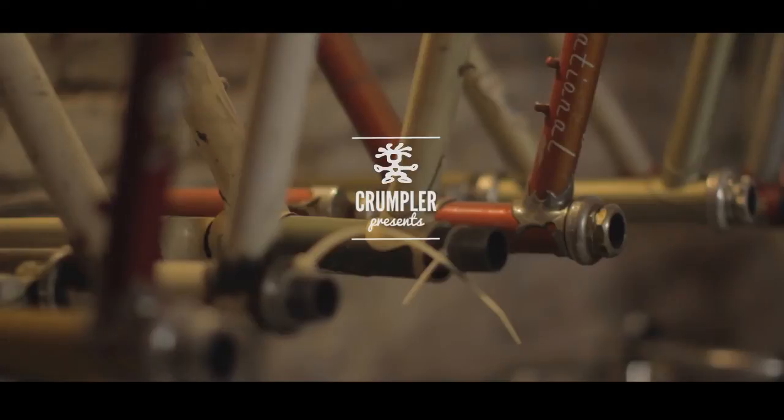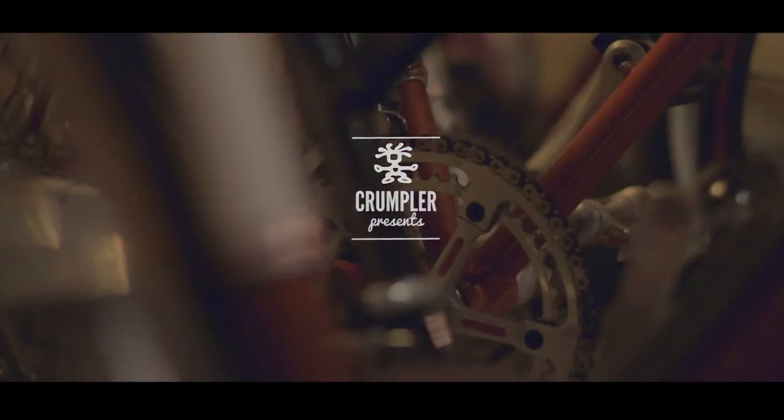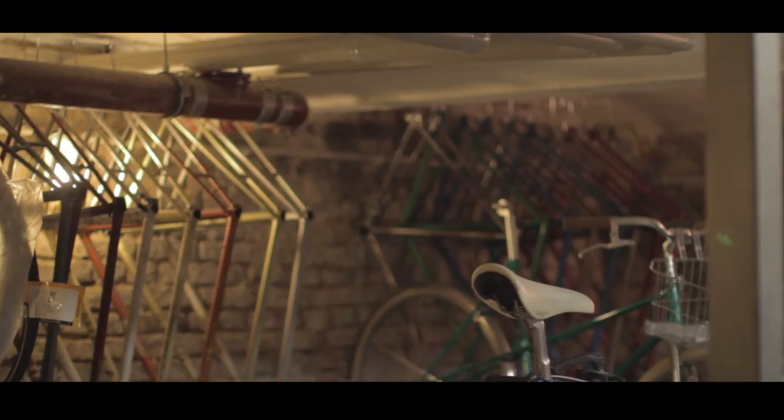It was an old Schwinn with a banana seat. It belonged to my father, and he decided that this would be our project together. We dismantled the entire bicycle and made it modern — we put a BMX seat on it and painted it blue.